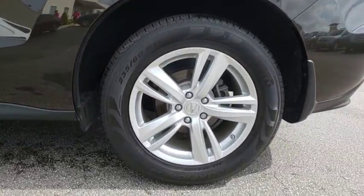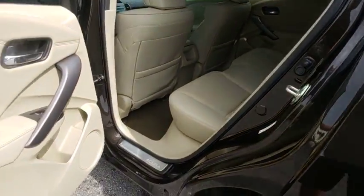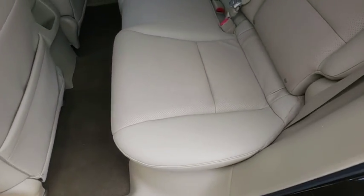Power windows, security system, CD player, rear window defroster, electronic stability control, trip computer, heated front seat, remote keyless entry, tachometer, power moonroof.